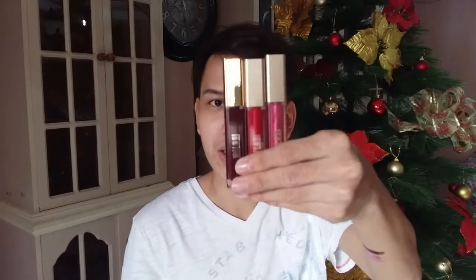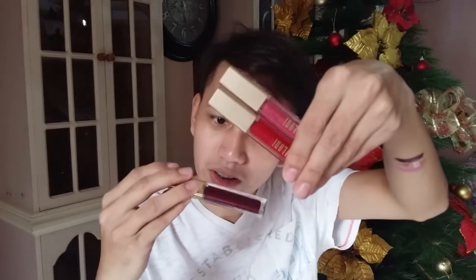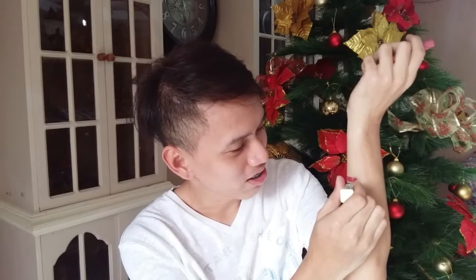Next are the Lip Amore lip creams — three shades. I thought at first they were matte, but this one is actually a Metallic Lip Cream. This one just says 'Lip Cream' and I'm not sure if it's matte. Let's swatch it — the shade is Cinematic Kiss.